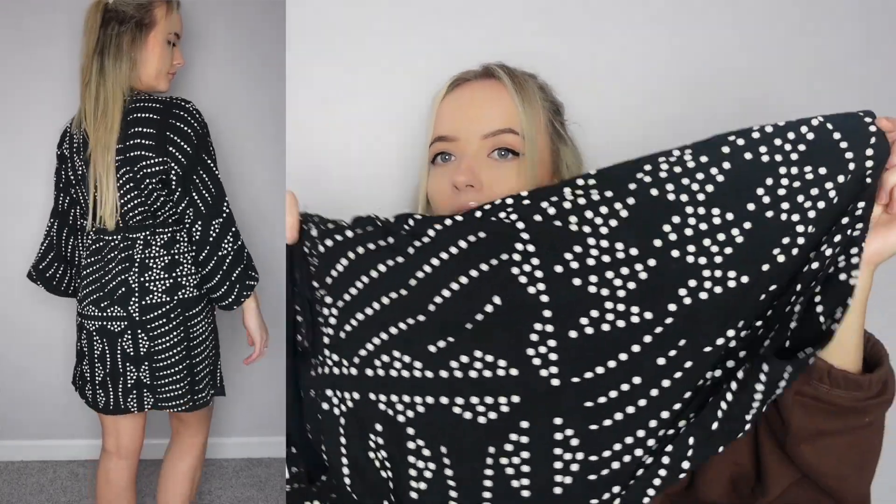Next I bought two beach cover-ups. The first is big and baggy, which I love — there's nothing worse than putting something tight on when you're covered in sun cream and all sticky. This was £32.99 in a medium. It's got a dotted print all over it, wide sleeves, quite a deep V neckline, and a little drawstring in the middle to cinch you in and make it more flattering. You can leave it undone for big baggy vibes or cinch it in to look more flattering.